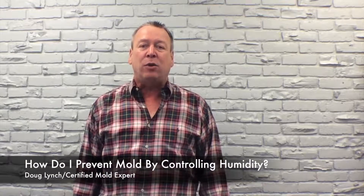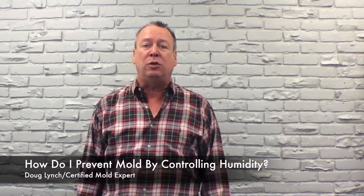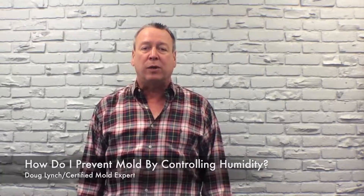Hi, Doug Lynch, A1 Mold Solutions. The question we're answering today is: how do I prevent mold by controlling humidity? Well, this is a really, really important and excellent question that needs to be addressed.